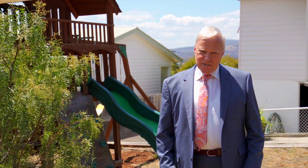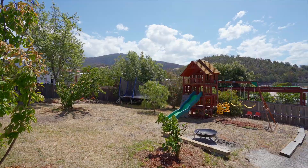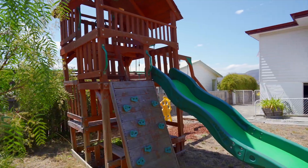The rear gardens are safe for children to play, and of course if you do buy it you will get the benefit of those lovely children's playground equipment.